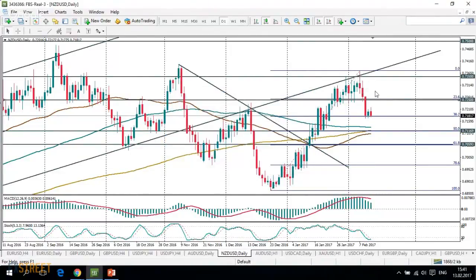We will watch data from the United States and some figures from New Zealand, like the retail sales release.